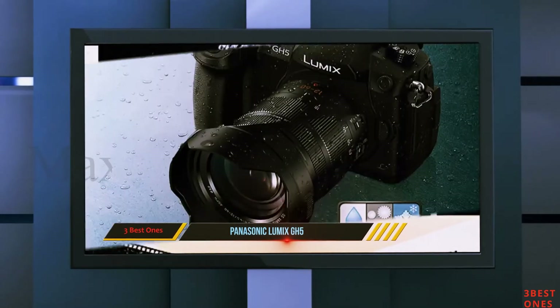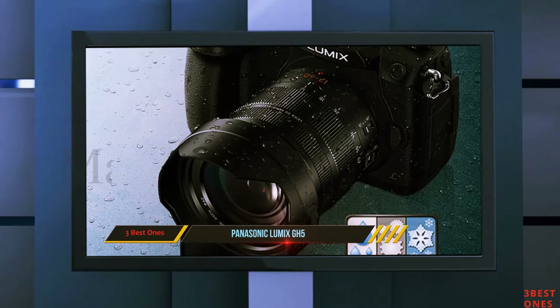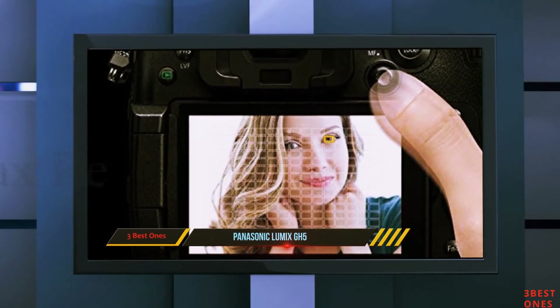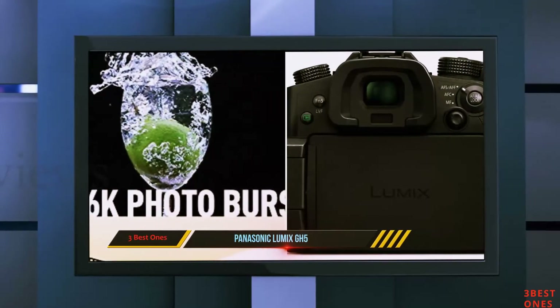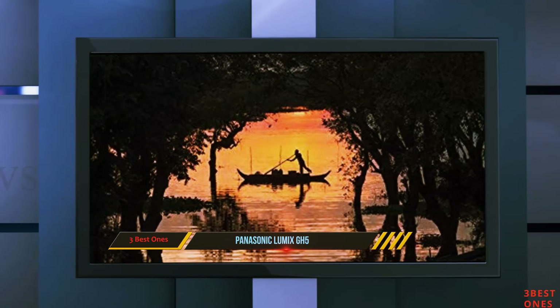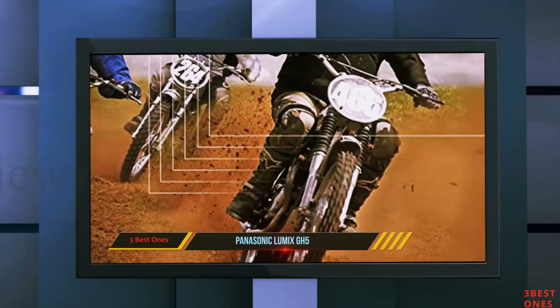The GH5 also comes with two SD card slots, giving you plenty of room to expand your storage and film longer. You can choose to record on just one card, use the second card as a backup to protect your videos in case of accidental corruption, or even record on both cards simultaneously. No matter what you're looking for, the Lumix GH5 has an answer.